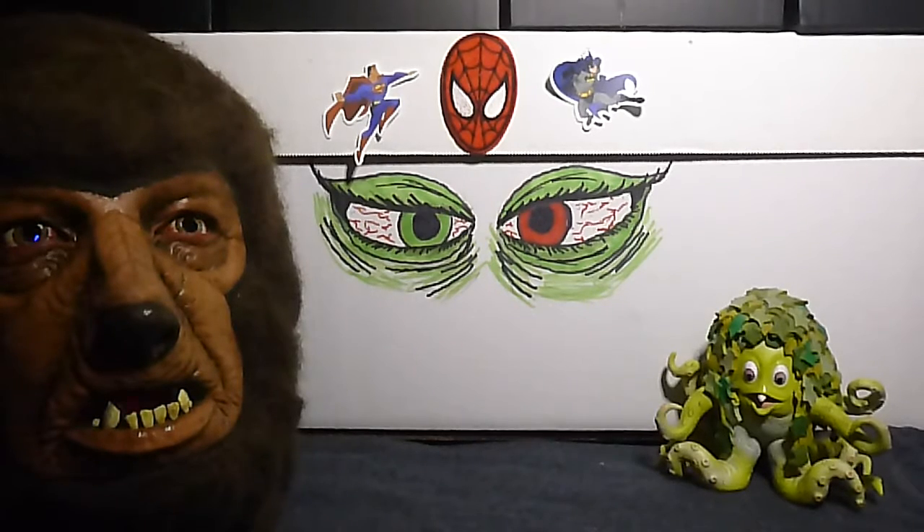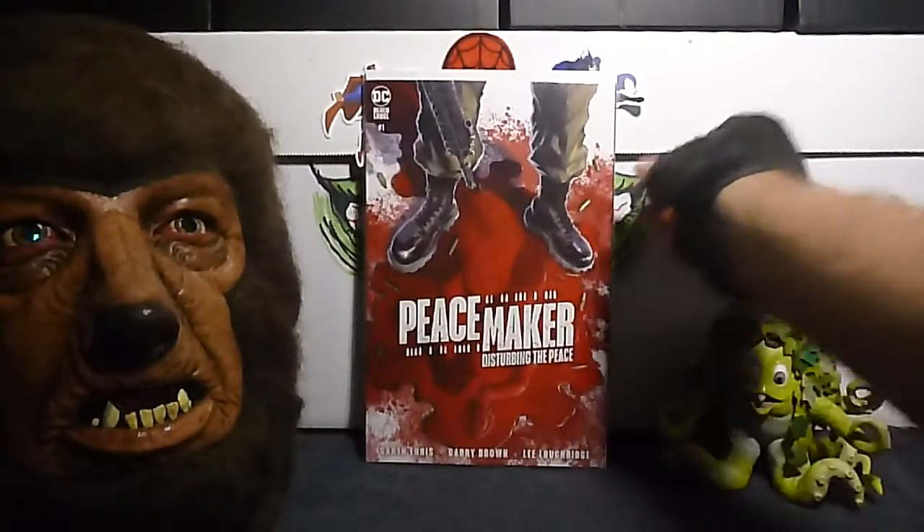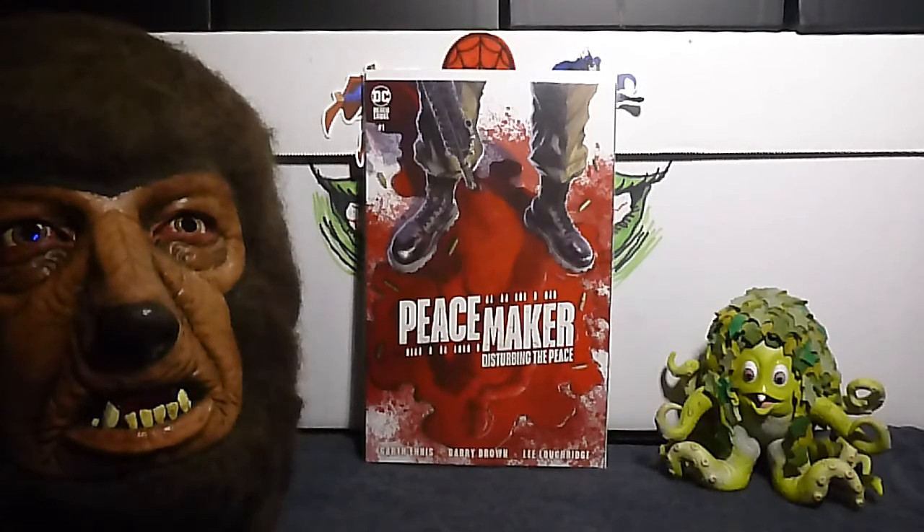Next up is Peacemaker: Disturbing the Peace, number one. Love this show — oh my God, is that freaking funny. If you're not watching that show, you need to watch it. It is hilarious.